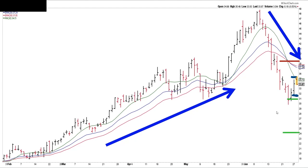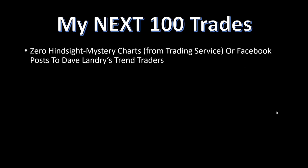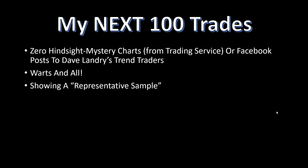This stock looks like it's in a lot of trouble. Speaking of my next 100 trades — zero hindsight. Initially I wanted to take these straight from the trading service, but I also allowed posts to Dave Landry's Trend Traders, which is my Facebook group. You have to be a gold member of DaveLandry.com or a member of the trading service — I want to see people have a little skin in the game and be up to speed on the methodology. There's going to be some good stuff and bad stuff. So far there's been a little bit of both, but not necessarily as much good stuff as I want. What I'm showing you is a representative sample.